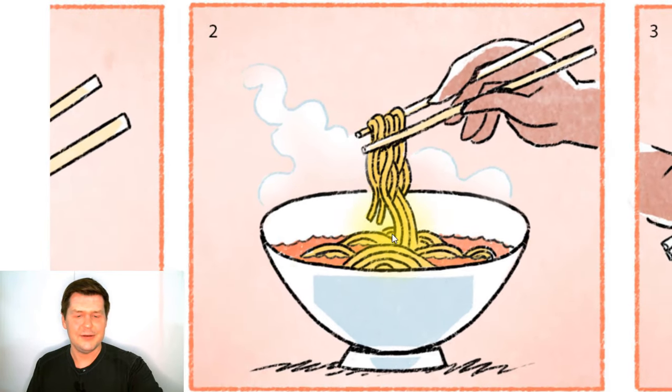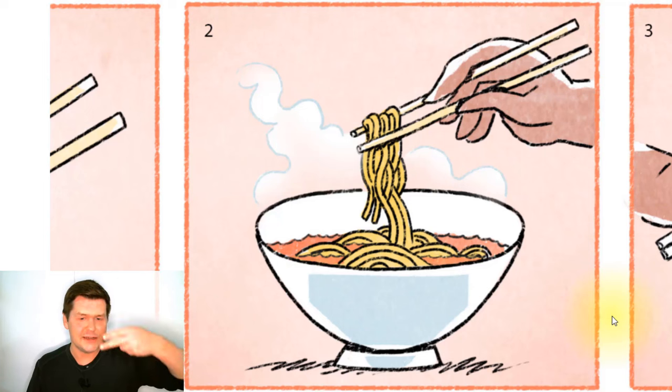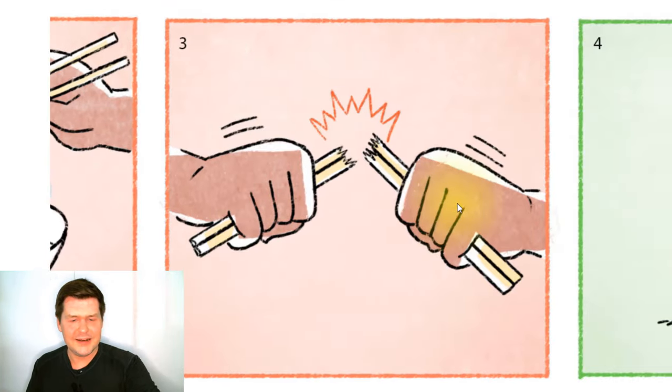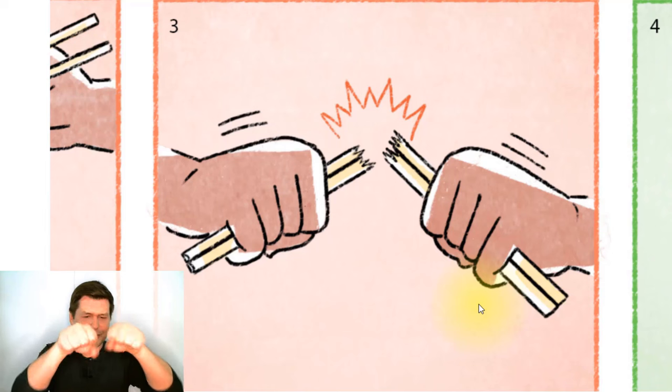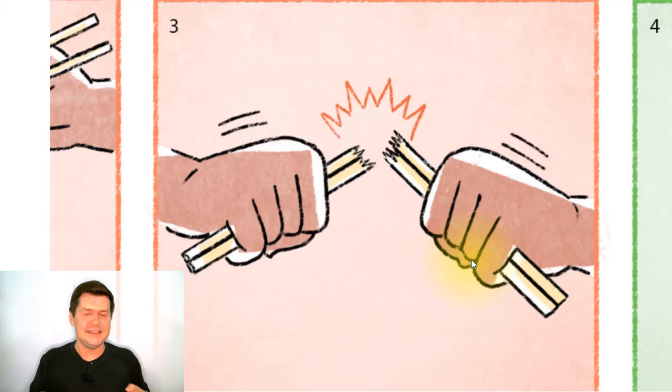And here someone is using chopsticks to pick up noodles from a bowl. There are noodles and soup, and there's steam coming up — so they must be hot. They're picking up the noodles and will eat them with the chopsticks. And in the next picture, they break the chopsticks in half.